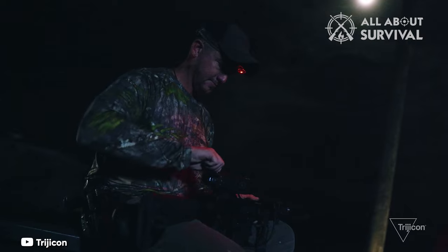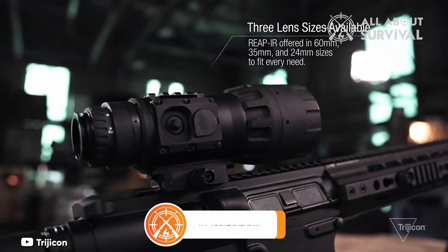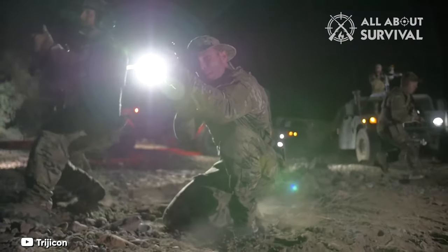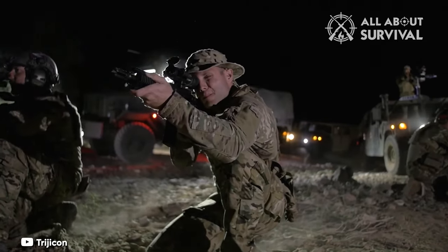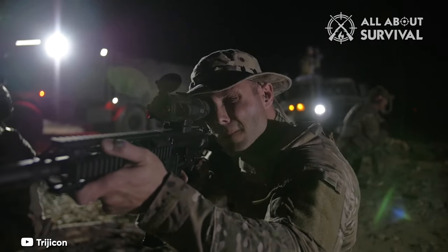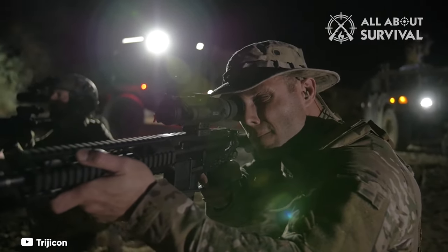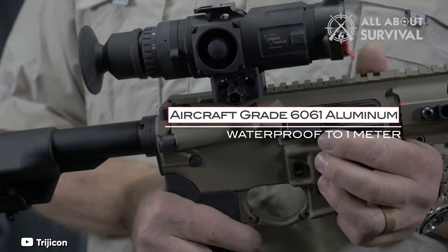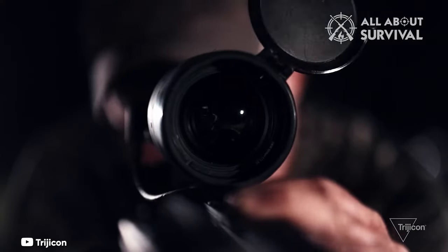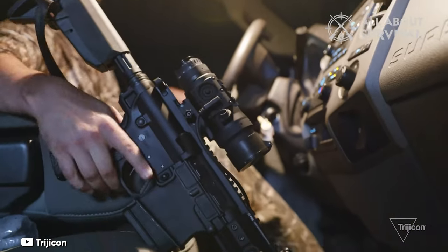The innovative edge detection feature dims the majority of the screen, highlighting only the edges of your target to reduce night blindness. This feature significantly lessens eye fatigue, allowing you to maintain target focus for extended periods. Although the scope requires manual calibration, which can be a minor inconvenience in tense situations, it becomes a habitual process over time. Comfort is ensured with the 27mm of eye relief, despite it being so much shorter than standard. The soft rubber eye protector prevents potential injuries while allowing you to capitalize on the 12-degree viewing range of the scope. The scope is waterproof up to 1 meter and is nitrogen-filled to ward off internal fogging. Moreover, the scope remains functional in foggy conditions, proving its adaptability to various weather scenarios.